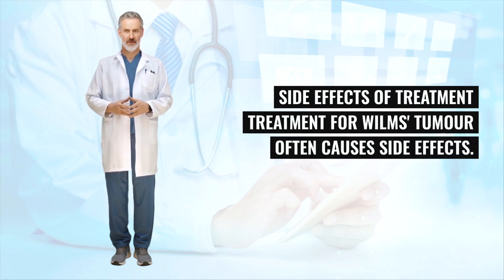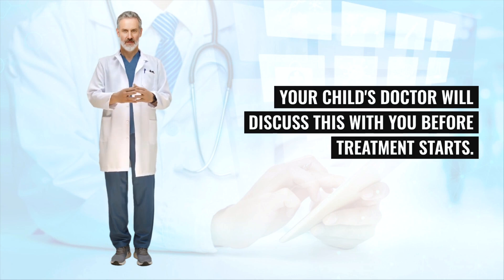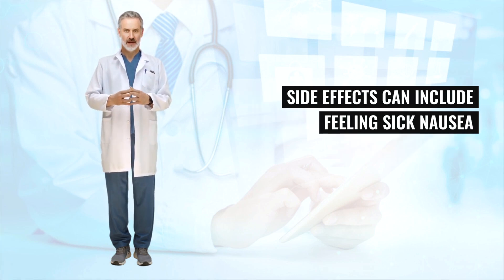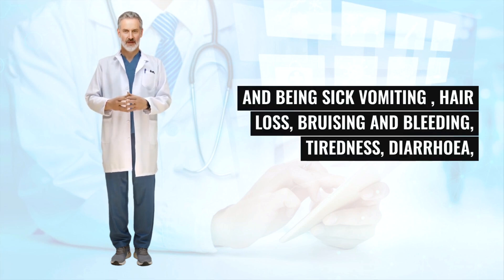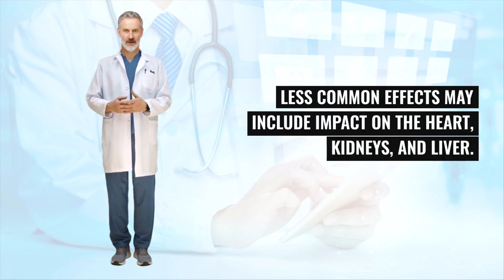Treatment for Wilms's tumor often causes side effects, and your child's doctor will discuss this before treatment starts. Many side effects are expected and managed effectively. Side effects can include nausea and vomiting, hair loss, bruising and bleeding, tiredness, diarrhea, and an increased risk of infection. Less common effects may include impact on the heart, kidneys, and liver.